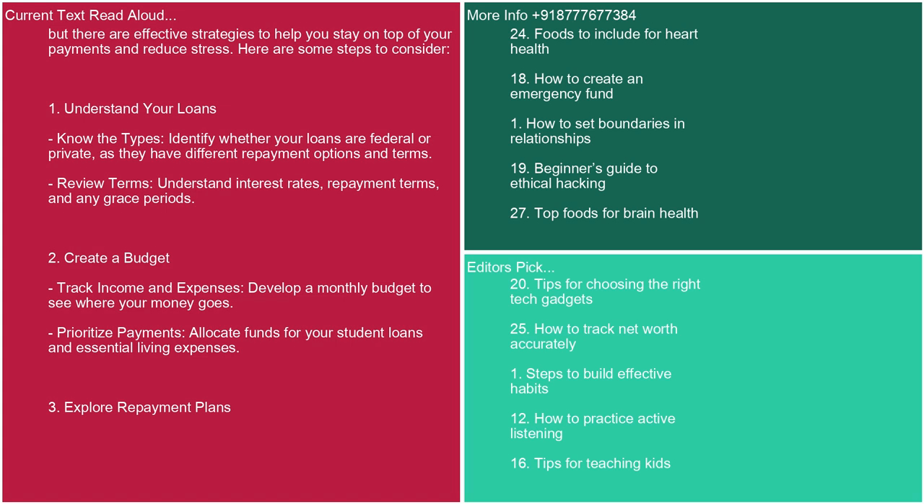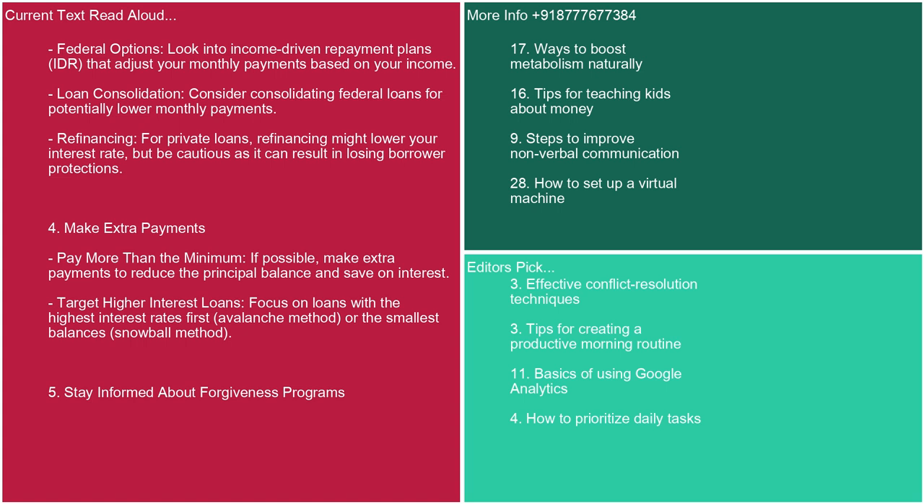3. Explore repayment plans. Federal options: look into income-driven repayment plans (IDR) that adjust your monthly payments based on your income. Loan consolidation: consider consolidating federal loans for potentially lower monthly payments. Refinancing: for private loans, refinancing might lower your interest rate, but be cautious as it can result in losing borrower protections. 4. Make extra payments. If possible, make extra payments to reduce the principal balance and save on interest. Target higher interest loans first (avalanche method) or the smallest balances (snowball method).